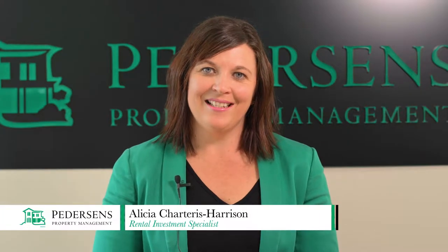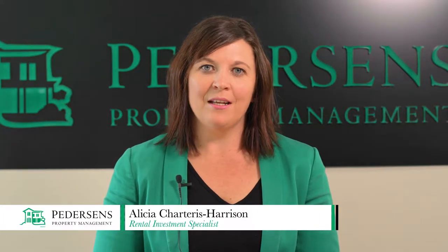Hi, I'm Alita from Pedersen's. Marketing your property is about attracting good quality tenants to maximise the return on your investment.